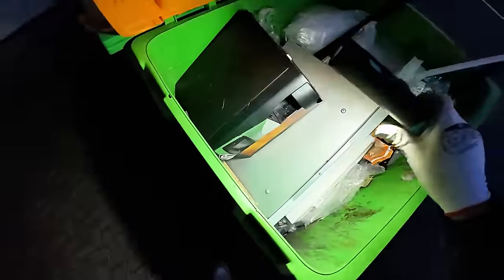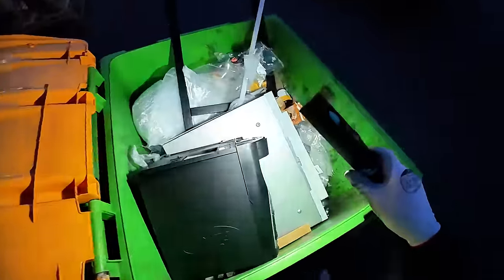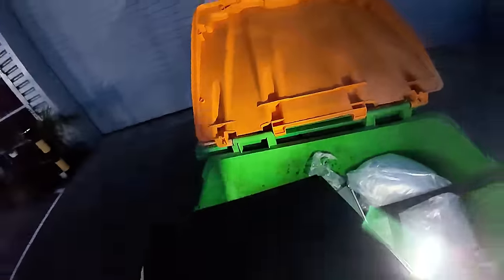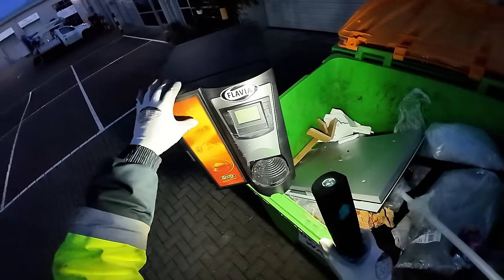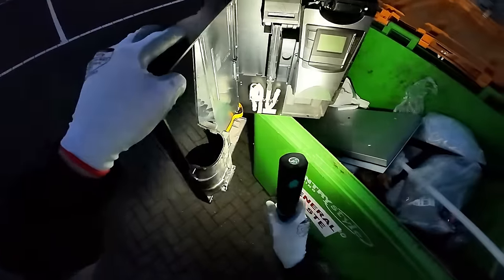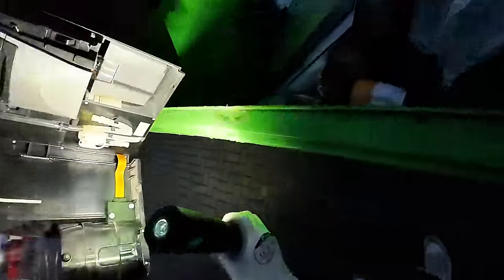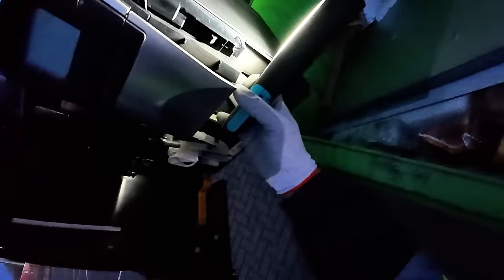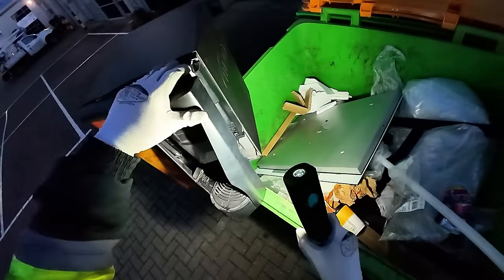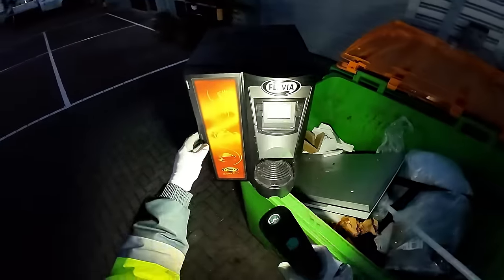Oh look at that, it's a coffee machine! I'll bet that's worth a few pounds, I'll bet that is expensive. It's a Flavia. Look at that thing - looks complete as well. Wow, all the things are in there. That is wicked mate, we are going to take that.